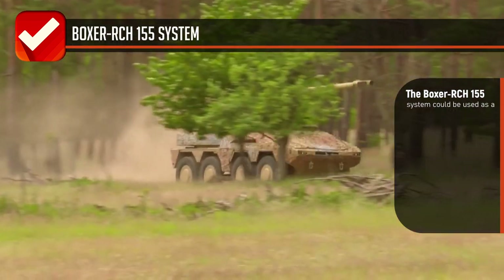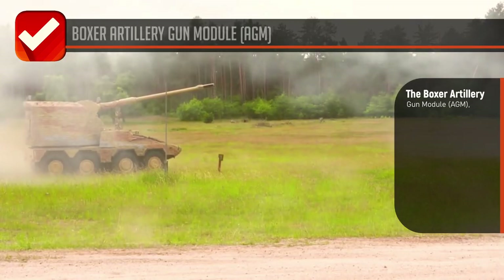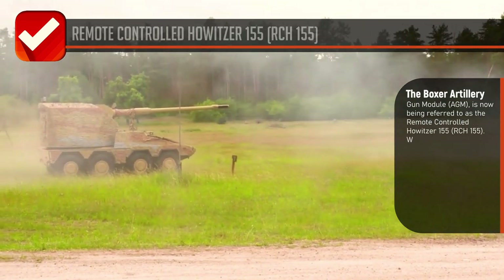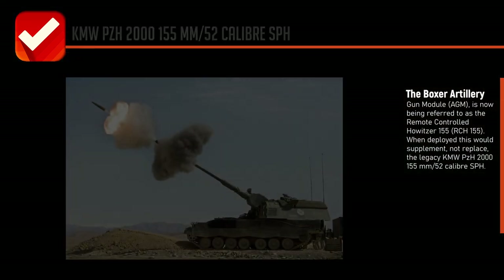To retain shoot-and-scoot and 360-degree firing capability, the Boxer RCH-155 system could be used as an upgrade option for countries with existing Boxer fleets. The Boxer artillery gun module is now being referred to as the remote controlled howitzer 155, or RCH-155.